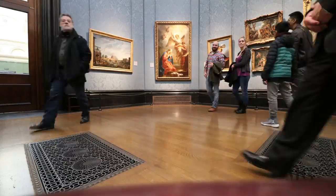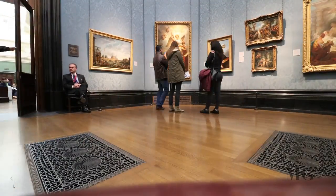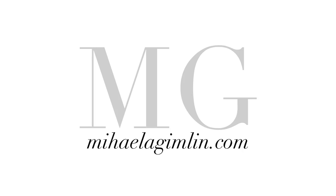So there you have it, my top 10 paintings from the National Gallery in London. Make sure you watch my London vlogs, give this video a like and hit the subscribe button. Thanks for watching! See you next time! Bye bye!